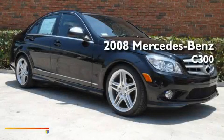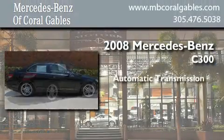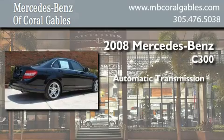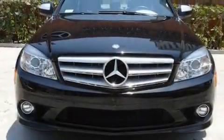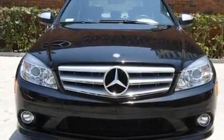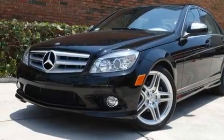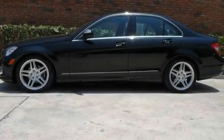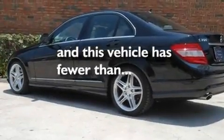This is a certified pre-owned 2008 Mercedes-Benz C300. This four-door sedan has an automatic transmission and a six-cylinder engine. Its top features include a sunroof, a power passenger seat, cruise control, alloy wheels, a security system, fog lamps, a low tire pressure indicator, dual airbags, air conditioning, and this vehicle has less than 24,000 miles.